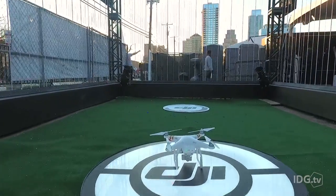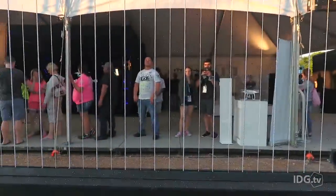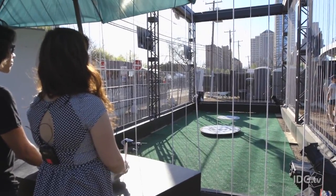The Phantom 4's main new features include front-facing sensors which help with collision avoidance. It also has a new tracking feature which means it can follow you around and shoot footage. On top of that it can go faster and last longer. Sounds pretty cool to me, but I'm really here to see just how easy this thing is to fly.